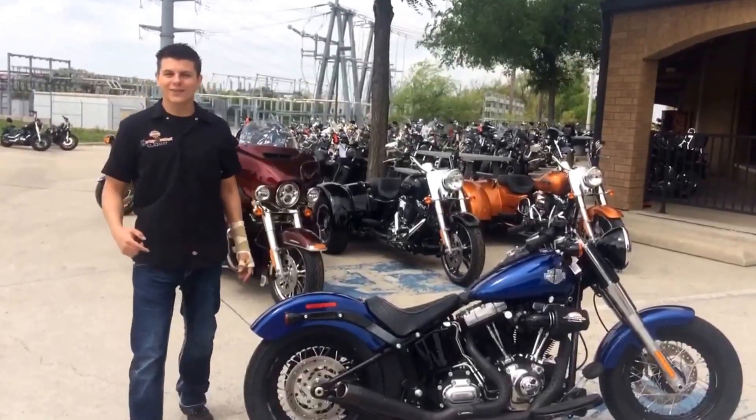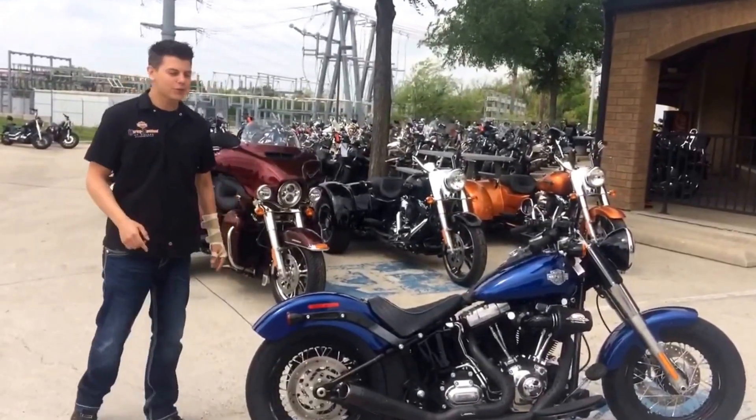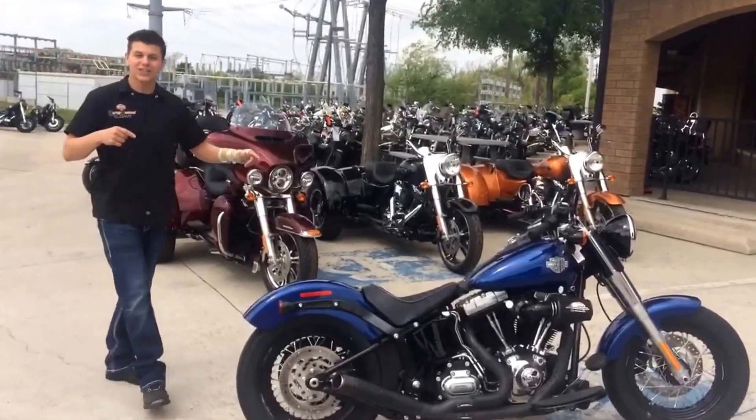Hey guys, Nick Studio here at Home of the Days from Dallas, Allen, Texas. And today I'm showing you this brand new 2015 Softail Slim.